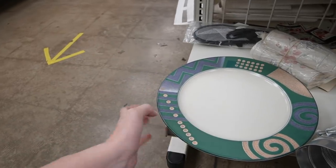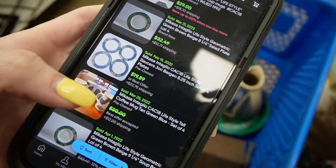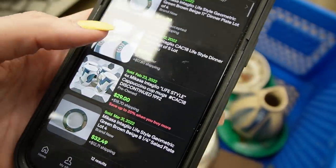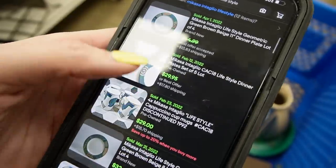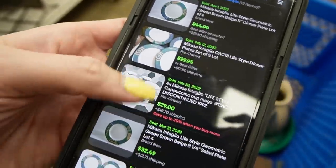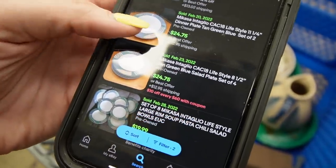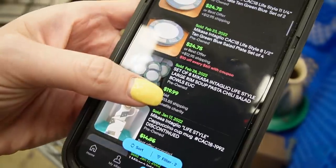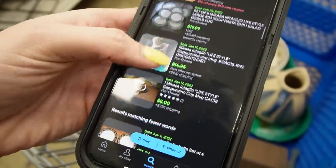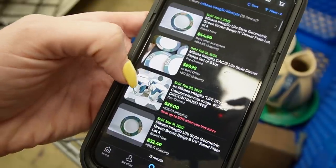Looking up the Micasso Intaglio plates — it looks like a set of four sold for maybe a best offer accepted. I don't see any serving plates; this is likely a serving plate. A set of two sold for $25 — I don't know if it's necessarily worth grabbing for as much as it's going to take to ship.